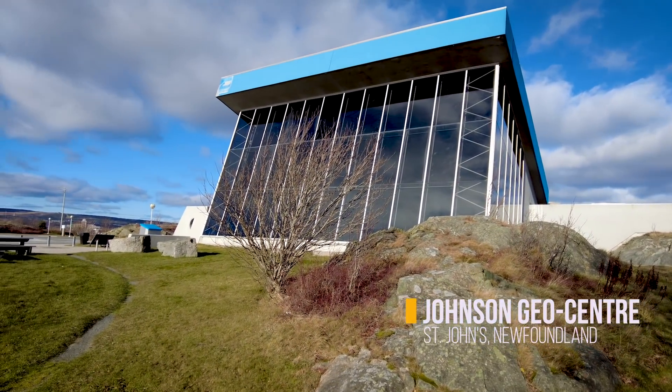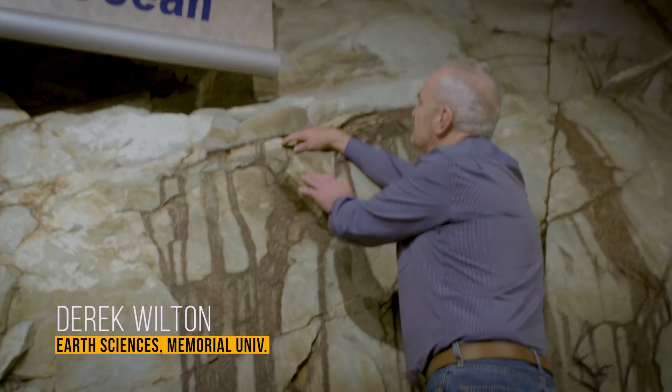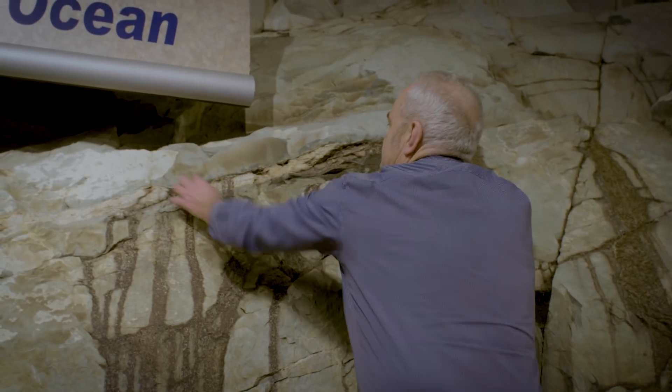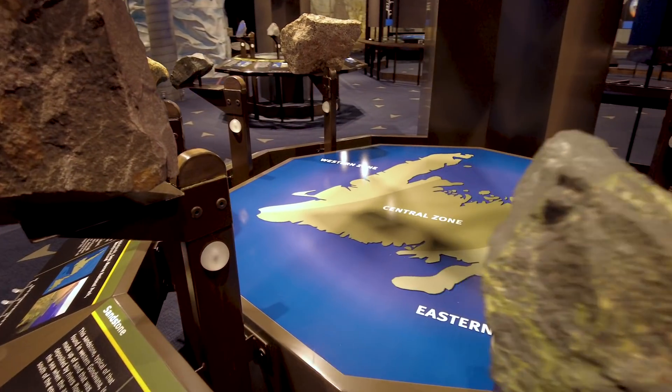This is a crack in the rock, formed after the rock itself was formed. Fluid — hot water — came through there, and that hot water had dissolved elements in it. The water flowed through and gradually cooled down, precipitating out that quartz material. And that's what you're looking at in central Newfoundland.